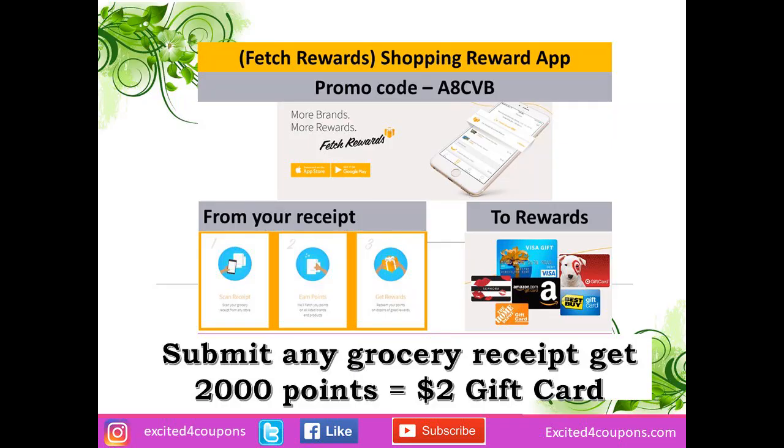Fetch Rewards app is an interesting app — it works almost like Ibotta, you just submit your receipt, but they don't have that many offers. It's worth getting because it's free. You can use my promo code HCVB listed in the description. For submitting your first receipt you'll get 2,000 points, and if you submit any grocery receipt you get an additional 2,000 points, which could be a $4 gift card.